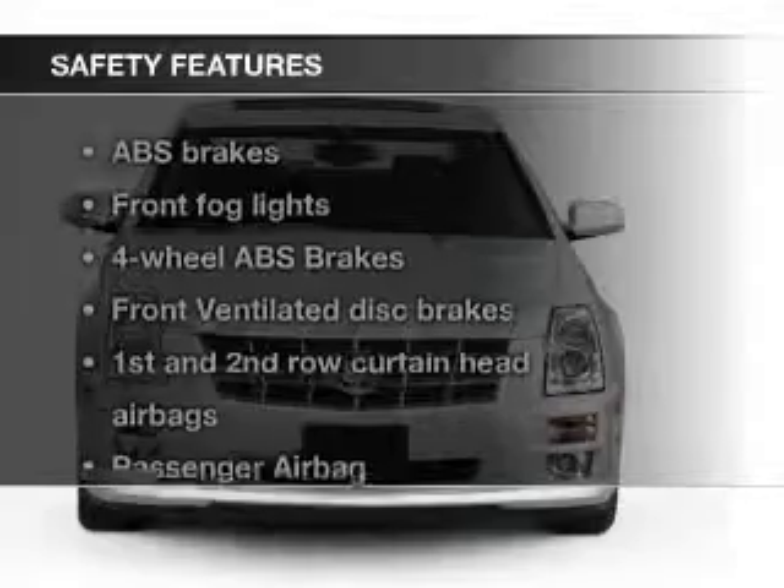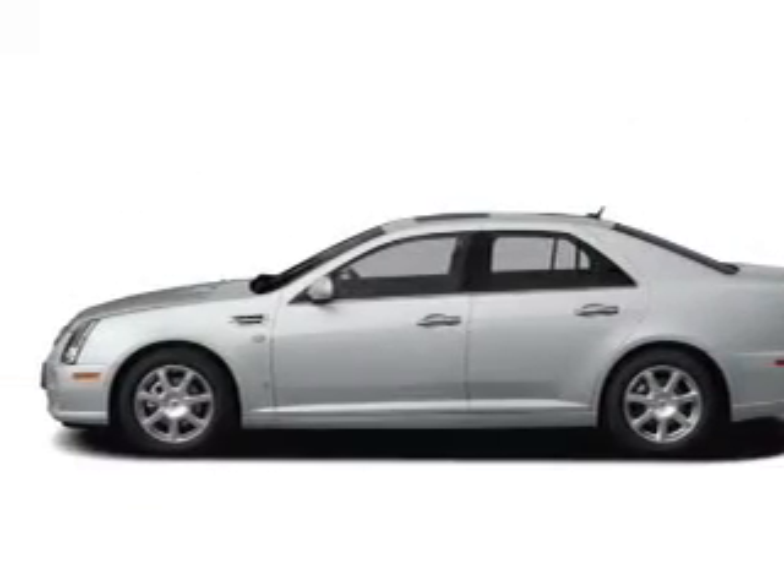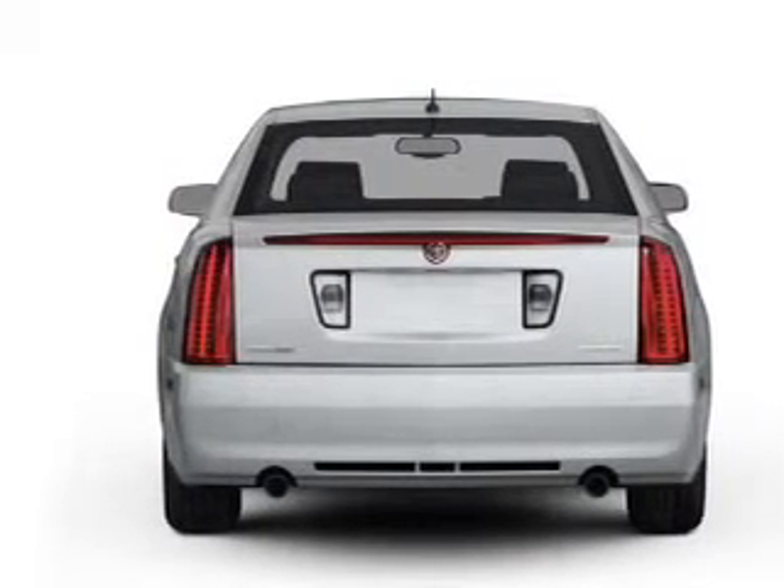Memory seats. Safety was made a priority with these features: Xenon headlamps, fog lights, curtain head airbags, side airbags, rain sensing wipers, and independent suspension.